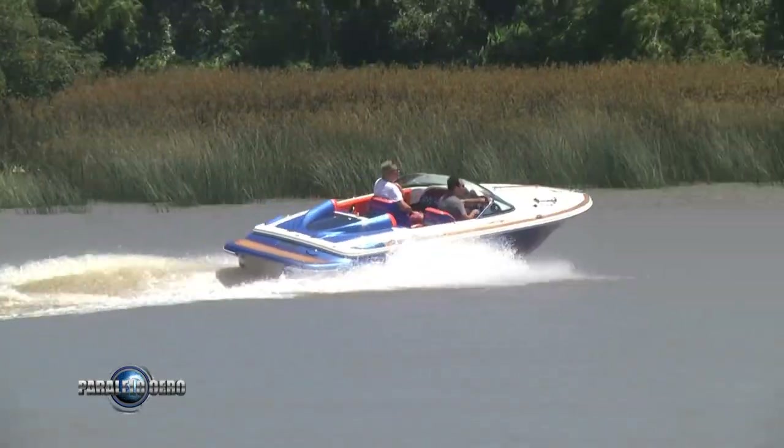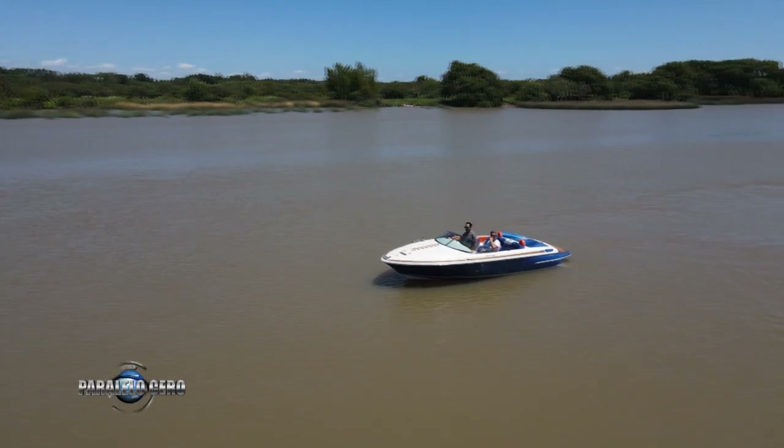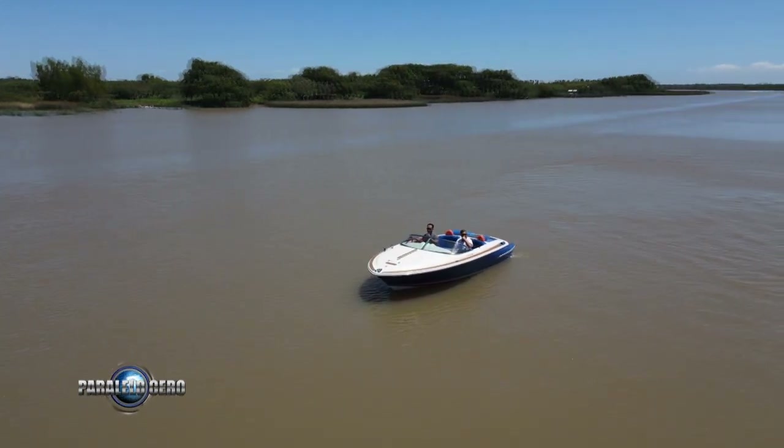Estamos a bordo de una Chris Craft Lancer 20 del año 2008. Fue recientemente restaurada con un restyling especial y muy particular. En esta restauración fuimos un equipo de trabajo que participamos.